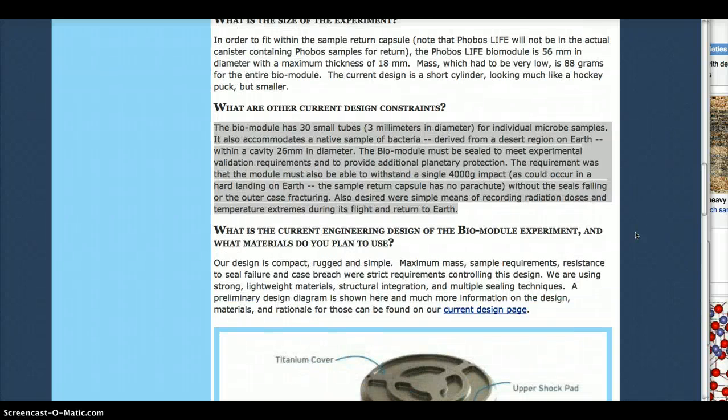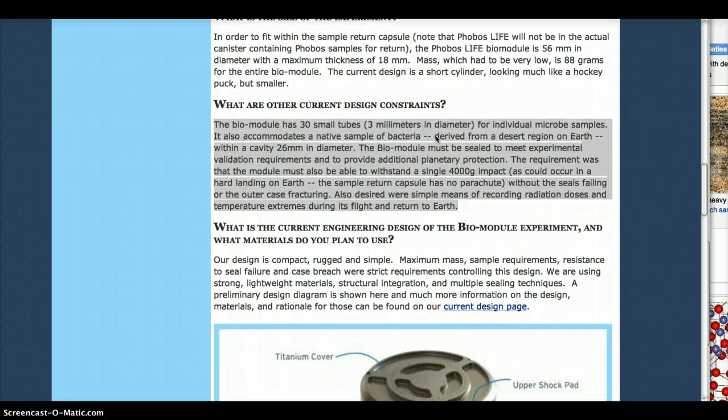I'd like to know why we are taking native samples of bacteria from Earth. I did read somewhere — I can't remember exactly where — and I can't find it now. But I thought this was really interesting: bacteria from Earth, I think it was something like the Sudan or someplace in that area. And I also thought it was interesting that a lot of scientific research has been done to prove that life originated in North Africa.